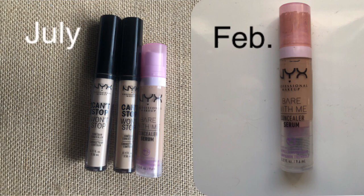For concealers, last time I had three and now I'm down to one — just the serum one. I had two Can't Stop Won't Stops last time. I don't mind if this number fluctuates — if I have two, like one that's a little bit darker for skin-matching and a brightening one, that's fine. But I generally like to keep it to one or two, which isn't a problem right now since I only have one.